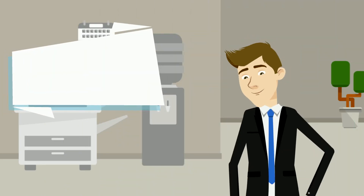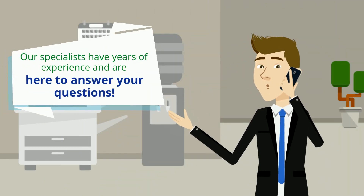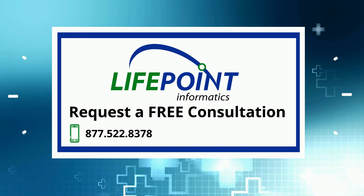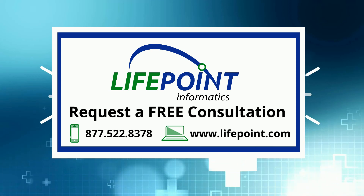Our specialists have years of experience and are here to answer your questions. Learn about the benefits of working with Lifepoint. Request a consultation by calling 877-522-8378 or filling out our contact form on our website at www.lifepoint.com.